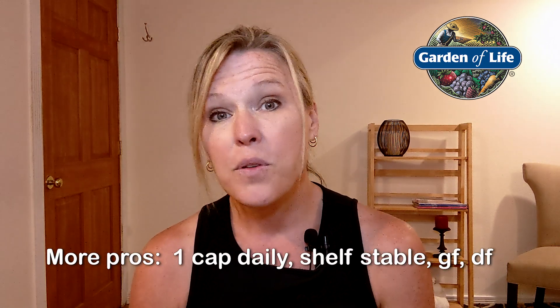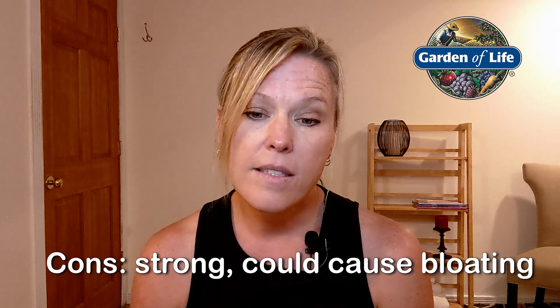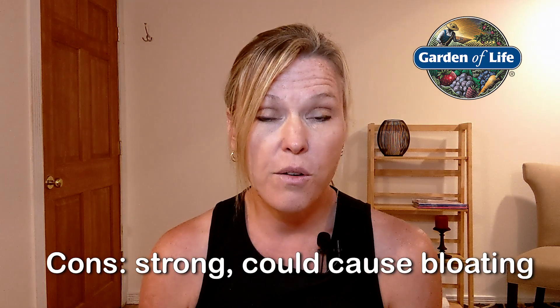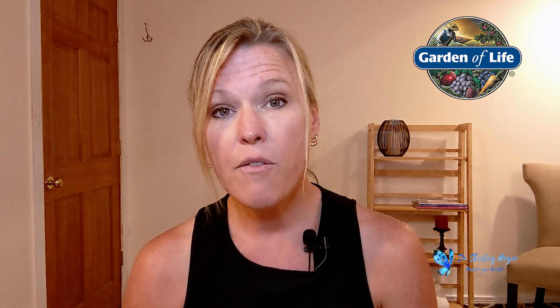It's only one cap daily, shelf-stable, gluten-free, dairy-free, and has a 30-day satisfaction guarantee — so if you don't like it, you can send it back. The cons are that it is strong, so if it's too strong for you, you could get bloating and distension. You may want to go to a lower dose type if that causes issues for you.